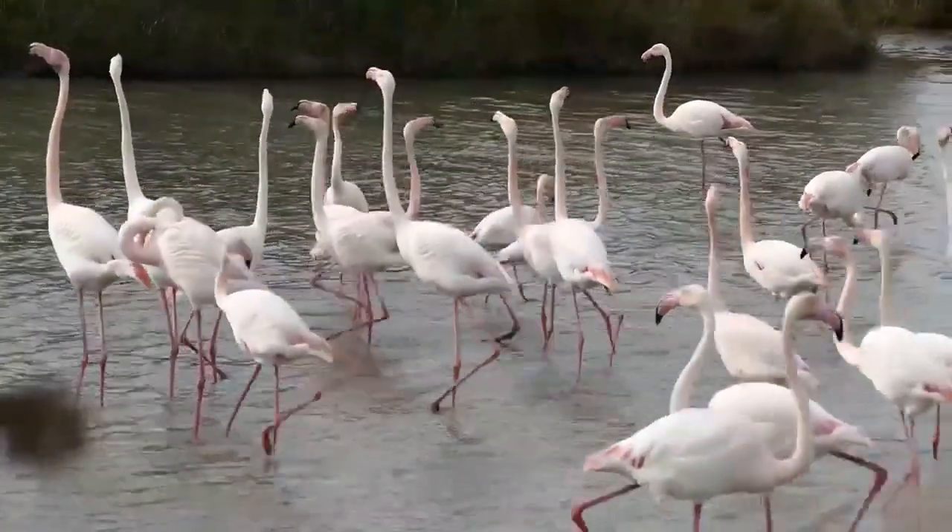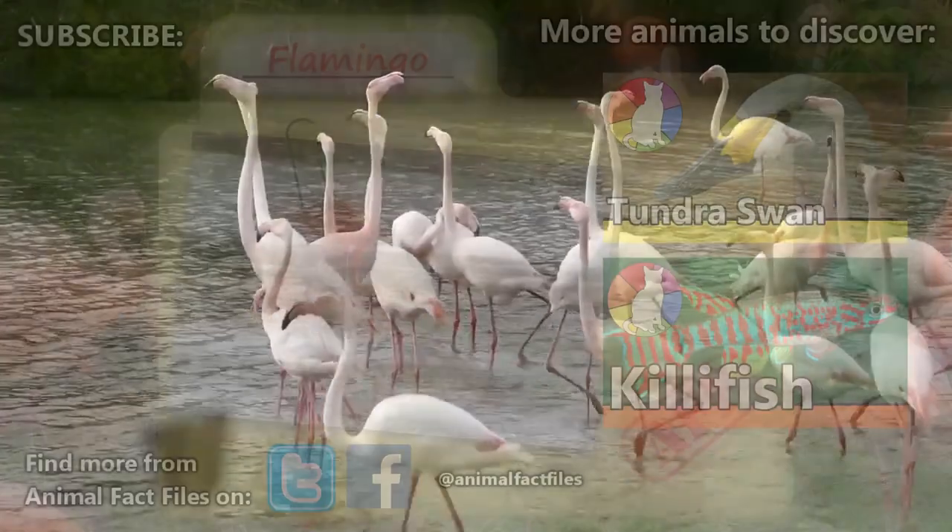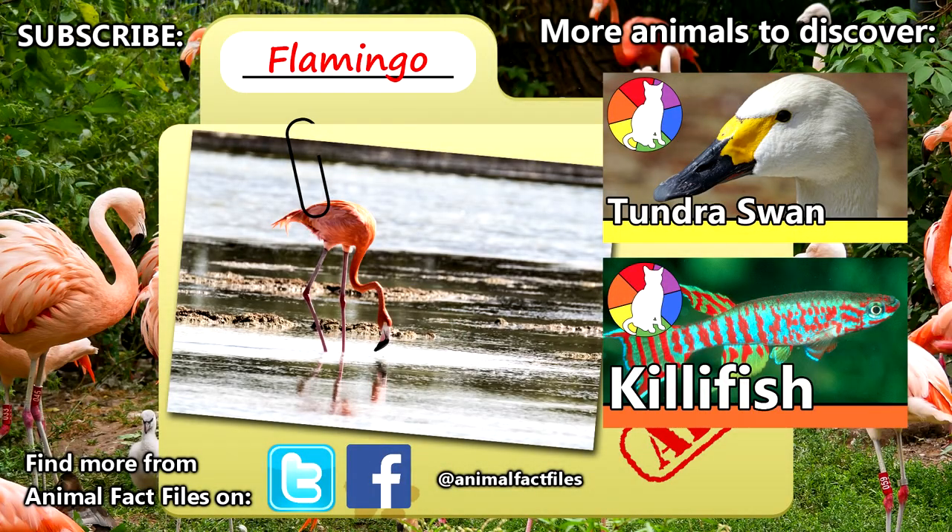How they find mates is another goofy spectacle of the flamingo world. For more facts on flamingos, check out the links in the description. Thank you for watching, and be sure to give a thumbs up for more animal fact files!